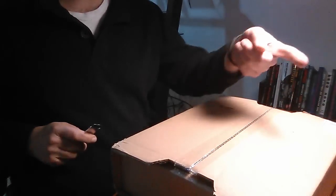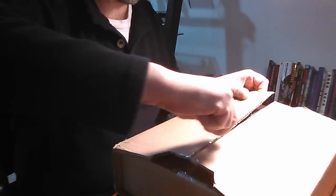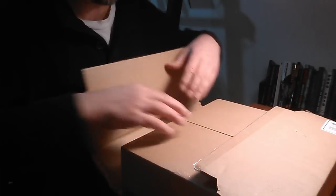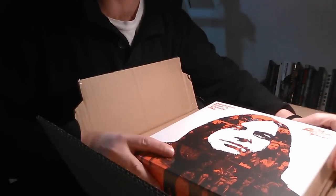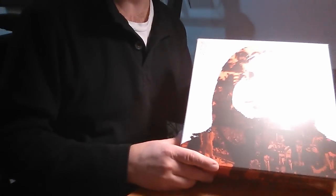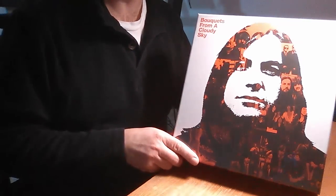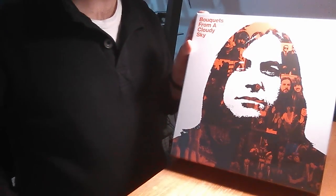Hi, it's Charles here from Strawberry Bricks and we're going to do an unboxing of the Pretty Things Bo Kits from a Cloudy Sky box set. I just received this today from Mike Stacks at Ugly Things. It wasn't cheap, I could tell you that. There's a picture of Phil on the cover. Phil's doing pretty well according to the website — he had some health issues but he's recovering well, so it's great to hear that.